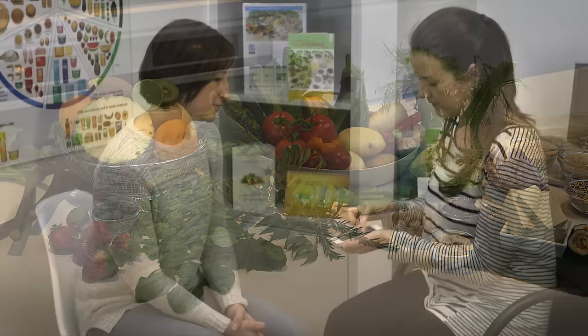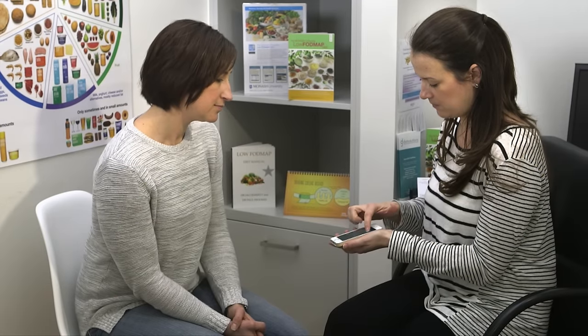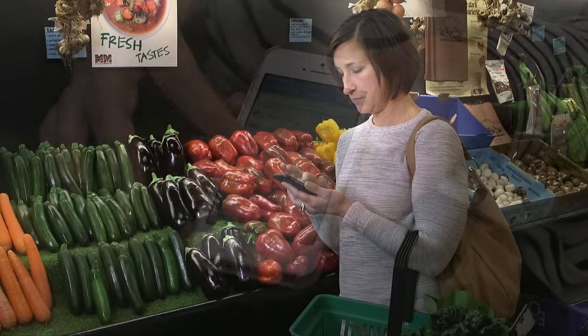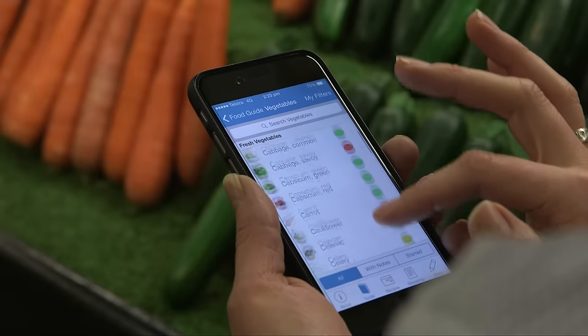People with medically diagnosed IBS should consult a dietitian about trialling the diet. The Monash University low FODMAP diet app has been developed as a tool to help people with IBS manage their diet and alleviate symptoms.